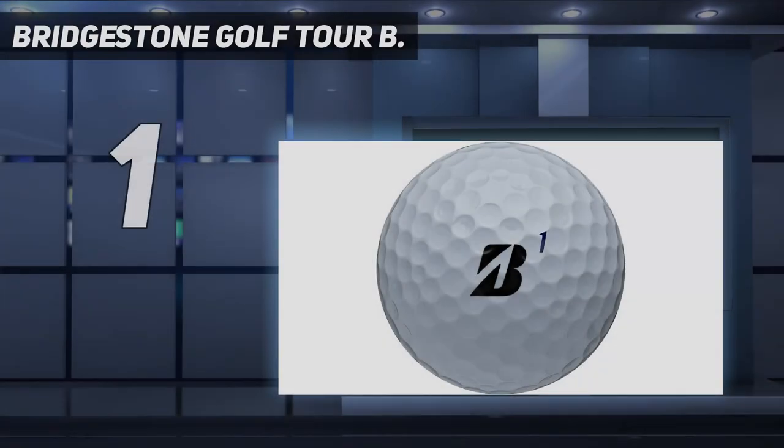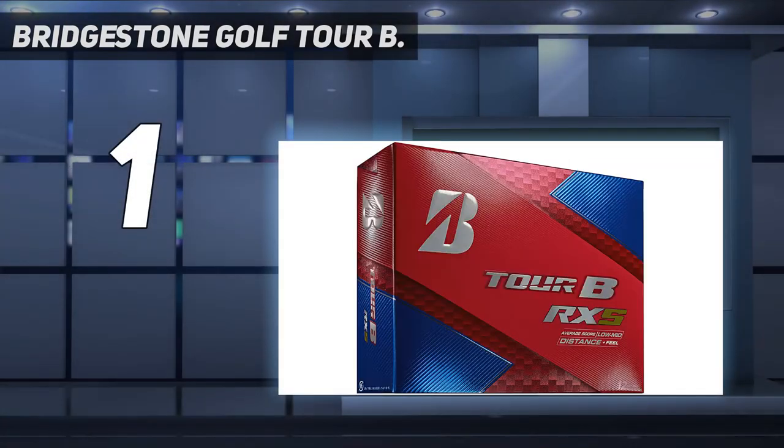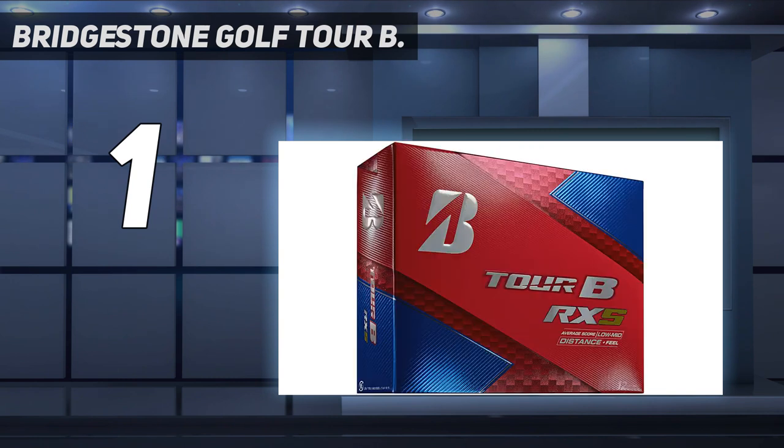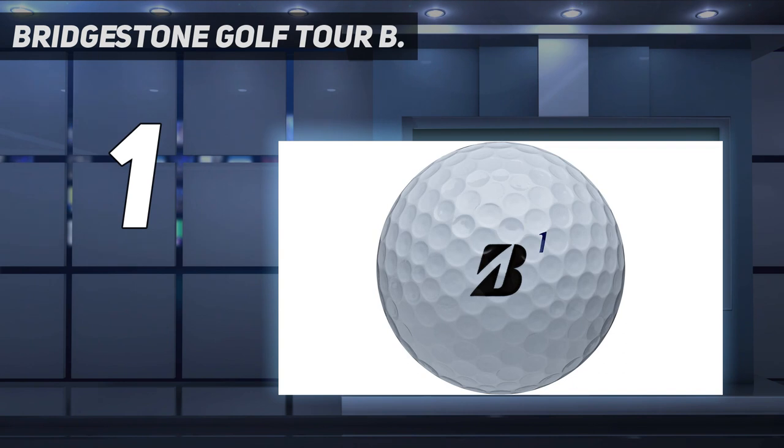And number 1: Bridgestone Golf Tour B. Bridgestone Tour B balls are available in four versions, with the Tour B R-XS being the best performer in soft feel and high ball trajectory while still retaining the valuable properties of other versions. It utilizes all technologies found in the other models. The first advanced technology is the seamless cover tech integrated into their urethane covers, which combines with the slip-res cover formulation to allow the balls to fly more consistently in the air while maintaining excellent feel and spin around the greens. Another noticeable technology is implemented in the balls' cores, called gradational compression tech.